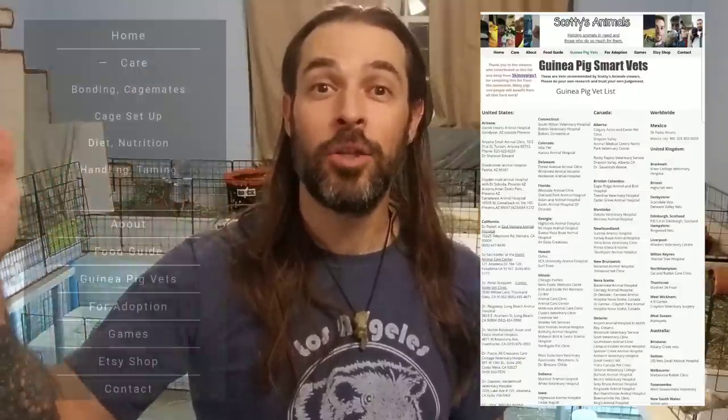If you don't feel comfortable doing these things at home, please see a vet. On my website, Scotty's Animals, I have a list of vets sent in by viewers from all around the world — people wrote in the comments sharing vets they've had positive experiences with, and I consolidated that into a list with the help of Abby from SkinnyPigs1. Check out my website scottiesanimals.com — you'll see the vet list in the navigation bar, as well as the Los Angeles Guinea Pig Rescue food guide and my whole care guide.